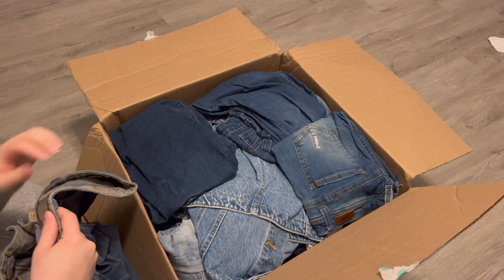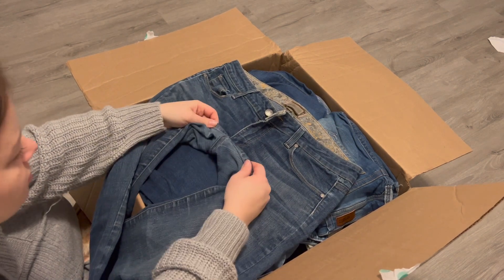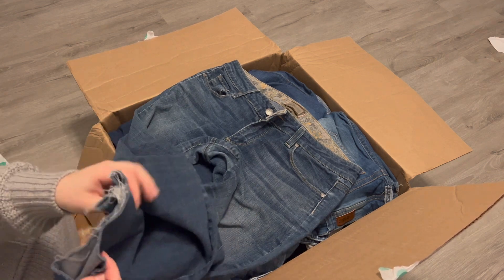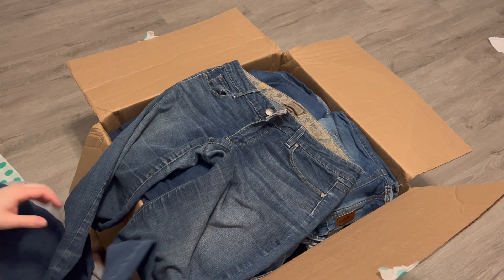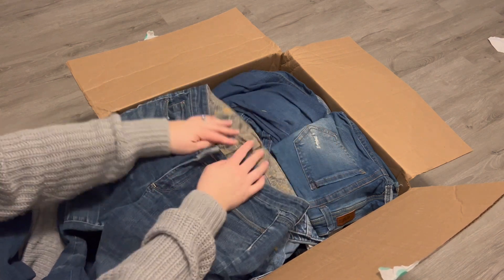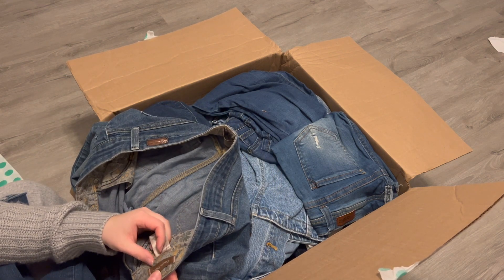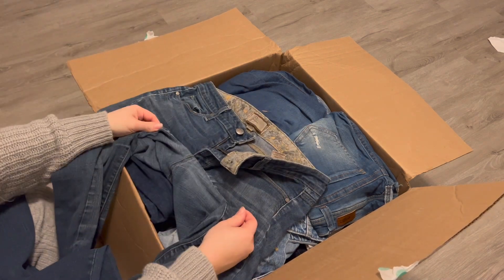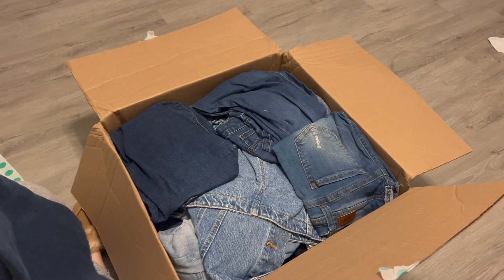I've heard good things about Paige jeans, and that is what these are. Looks like they're a little worn here in the center, and they just have a released hem that looks manufactured. They are a size 30 and they are the Canyon Boot. I'll probably make note that there's some wear and mark them down just a little.